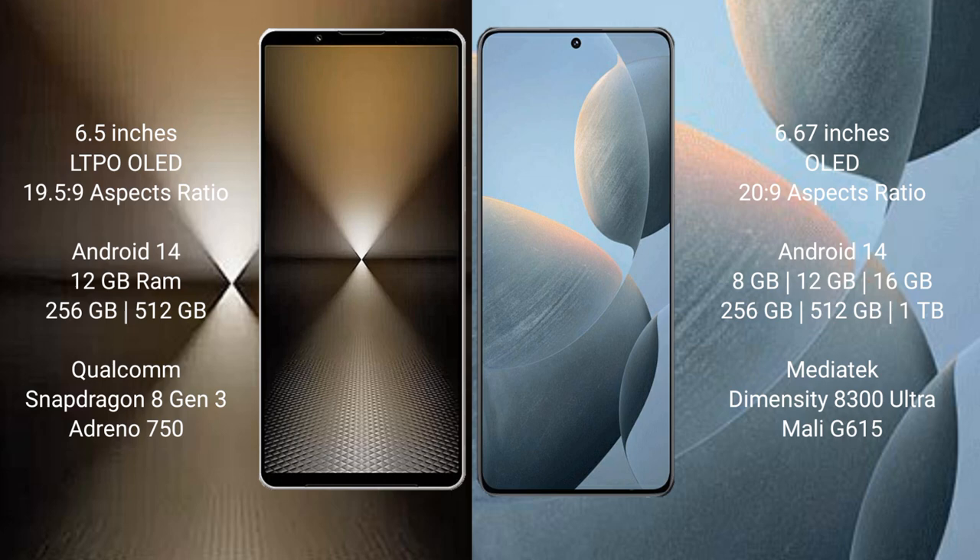Redmi K70E comes with 8GB, 12GB, or 16GB RAM and 256GB, 512GB, or 1TB internal storage, powered by the MediaTek Dimensity 8300 Ultra processor and GPU Mali-G615.